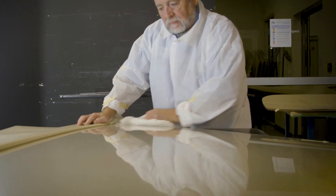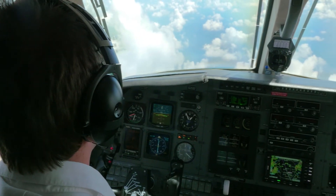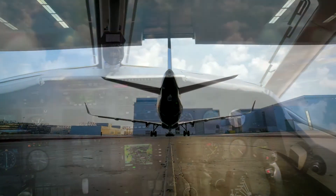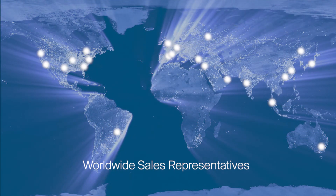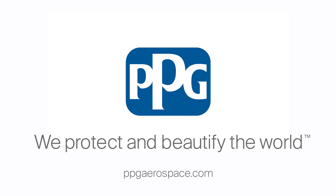At PPG, we recognize that behind every one of your aircraft windows are people who need to stay focused on the destination ahead. To learn more about PPG's aerospace transparencies, contact your sales representative or visit us at PPGAerospace.com.